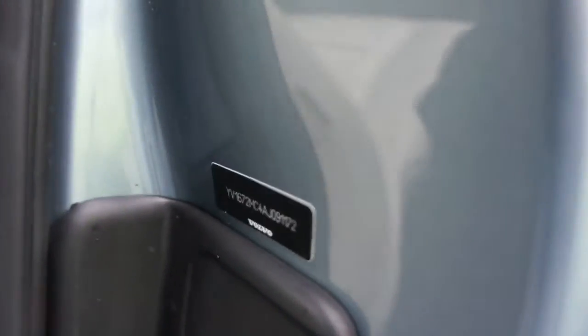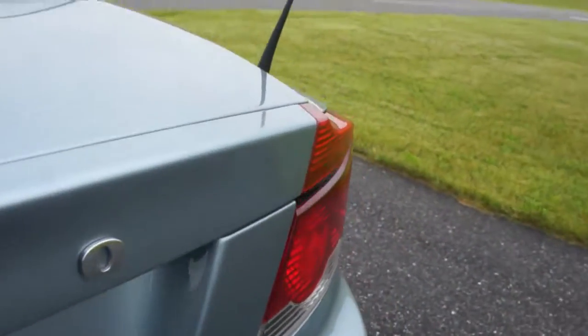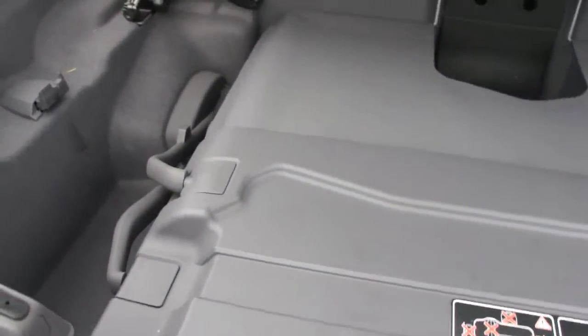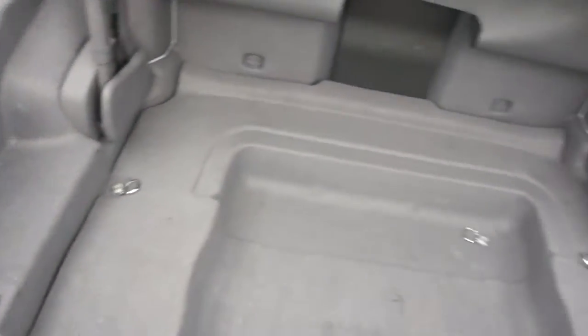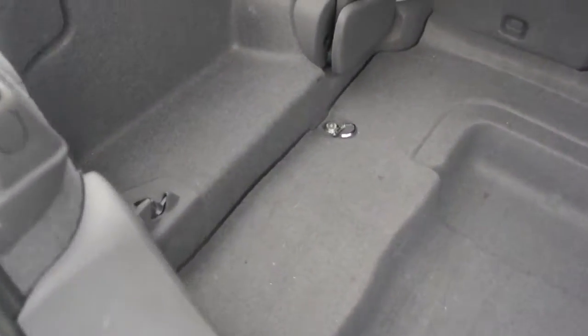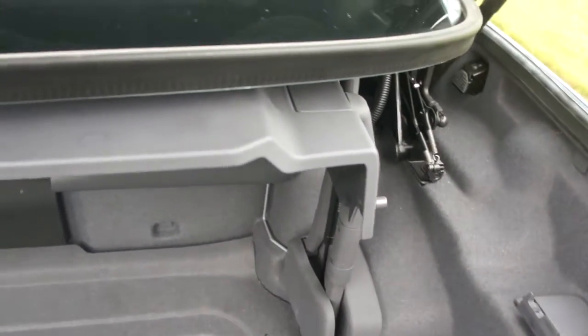The remote doesn't open the trunk, so you have to do it manually — not a big deal, just don't know why it doesn't work. There's plenty of room in the trunk. Really nice and dry in here as well — no funky smells or anything like that.